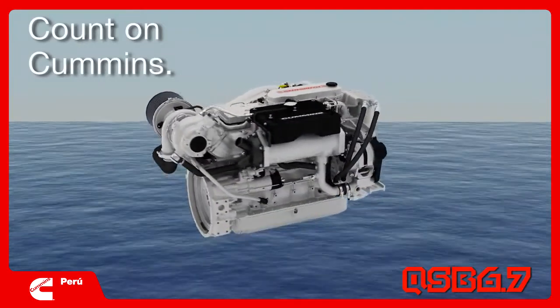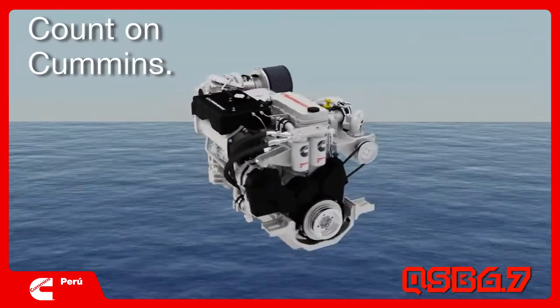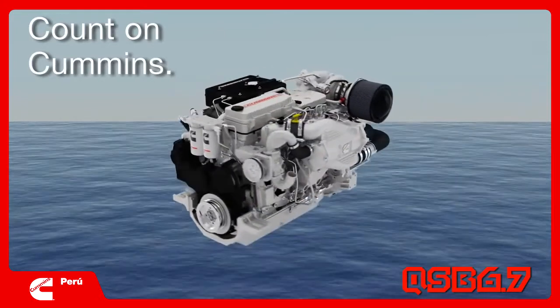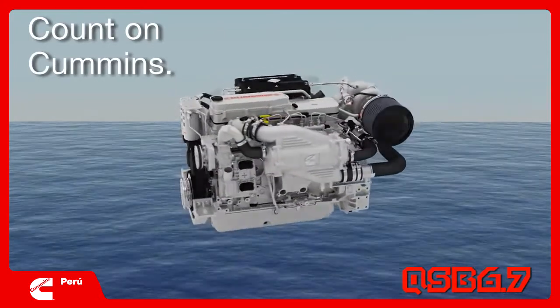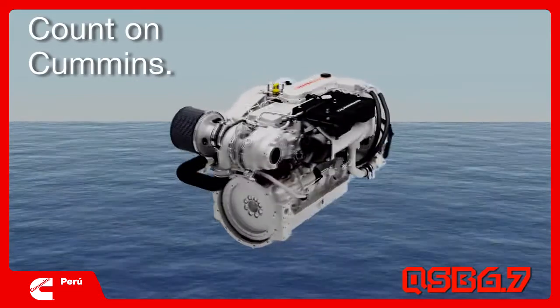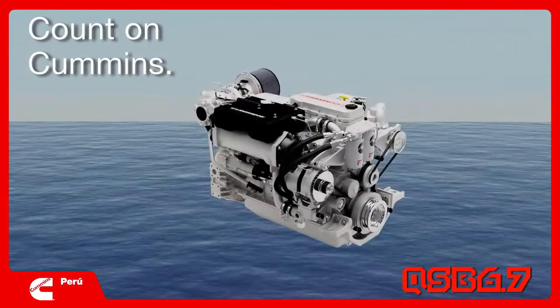The Cummins QSB 6.7 does more than just deliver power to the prop. It takes PTO — power takeoff capability — to a completely new level. It is the first engine in its class with full rated speed torque capability from the nose of the crankshaft.